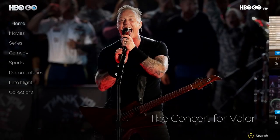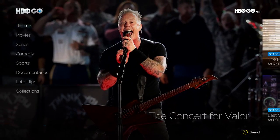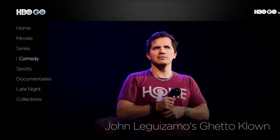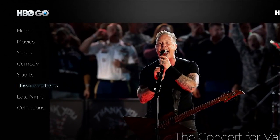Once your account has been activated, you can search through what HBO Go has to offer using different categories, like movies, series, comedy, sports, documentaries, and others found on the left side here.